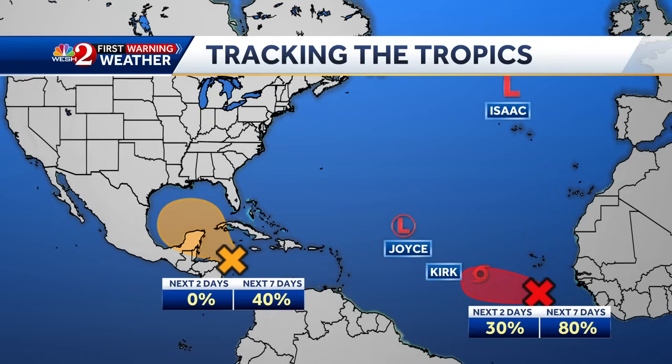We are watching them all. Let's get straight to first warning meteorologist Cam Tran. It's so early still, but one of these systems could impact Florida. That is right.